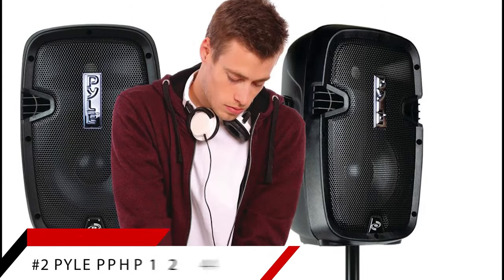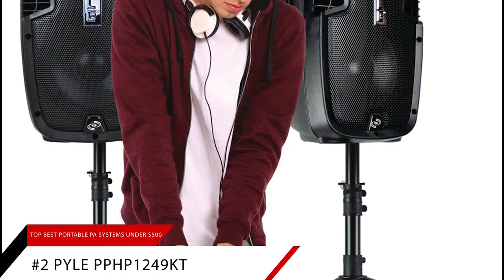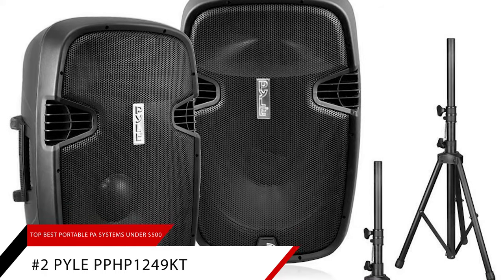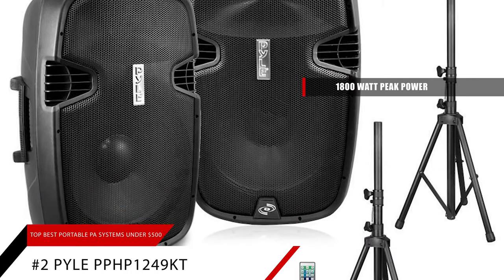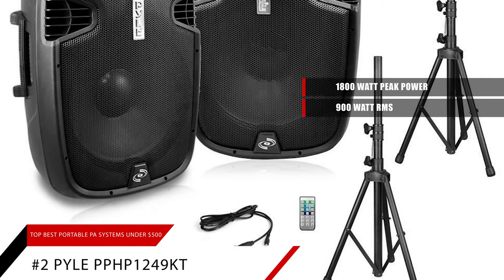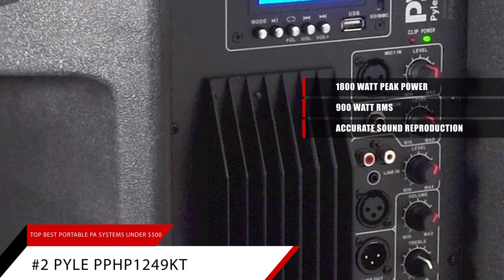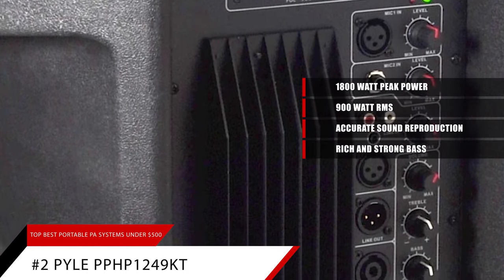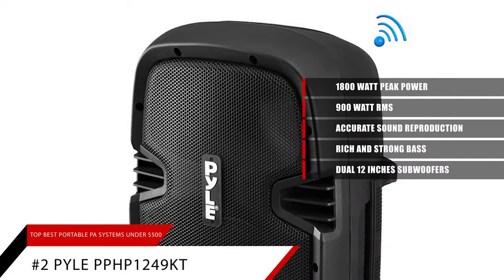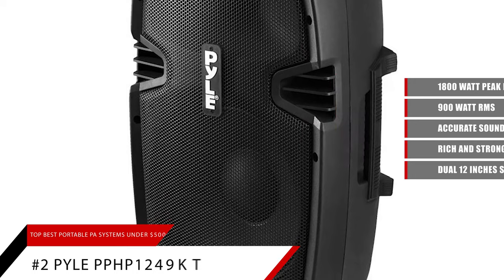Second to the top is our pick for the best high-powered portable PA system, the Pyle PPHP1249KT. The Pyle is a powerful PA system — it gives out 1,800 watts at peak power and 900 watts RMS. Luckily, the manufacturer did not sacrifice sound quality just for the sake of power. Sound reproduction is accurate, even at peak power. The bass is rich and strong thanks to the dual 12-inch subwoofers. If you're a musician looking for a high-powered portable PA system to do your powerful music justice, you're going to love the Pyle PPHP1249KT.